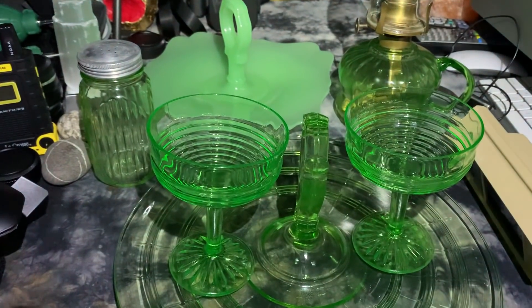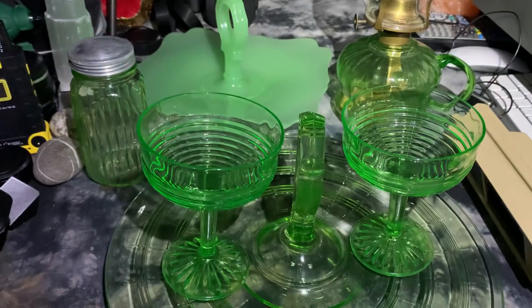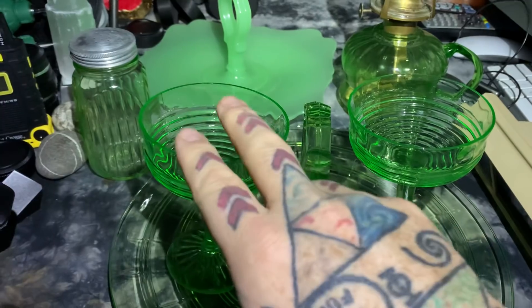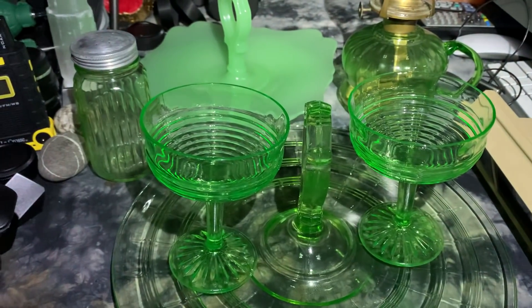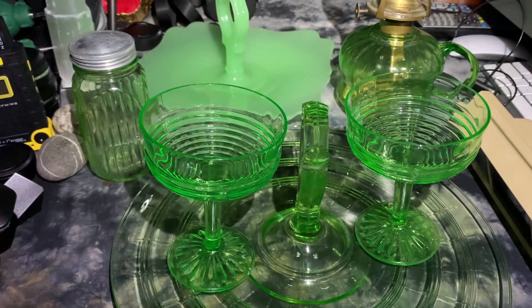Everything here is radioactive, all of it. But these other pieces are made with roughly 2% uranium, whereas these pieces are made with 25% or over 25% uranium. I'm sorry my Geiger counter is in the basement, but wow.